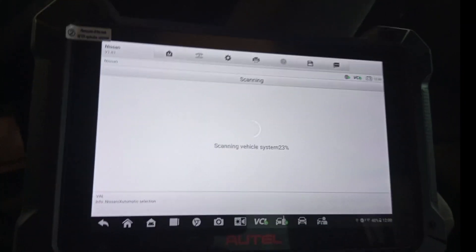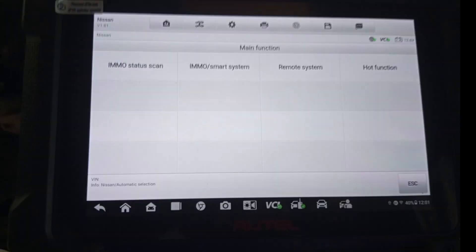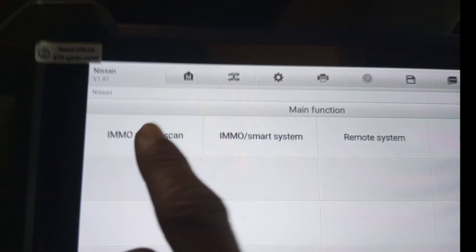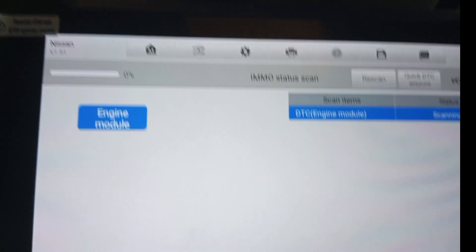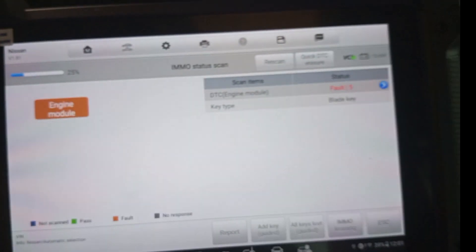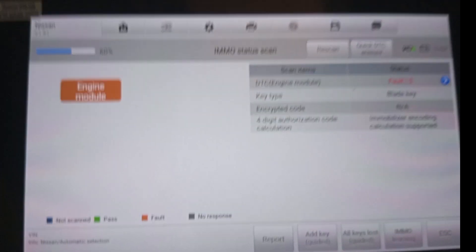At Last Electrical Garage we do many jobs like this. We have the IMMO status scan — click IMMO status scan. Scanning now. The IMMO system is scanning. The security light is still on.